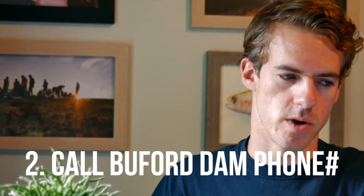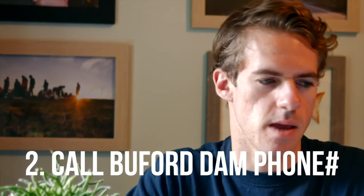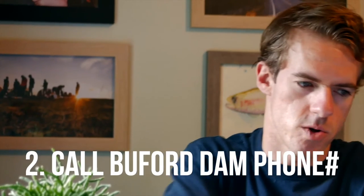The second thing you'll need to do is call a phone number. This is the same information you just saw online — you're calling to verify it matches the website you just checked: 770-945-1466. This might sound overly cautious, but it's not. The website cannot be relied upon to be 100% accurate. Don't end up dead because you didn't call the generation schedule line and they released water while you were downstream in front of it.